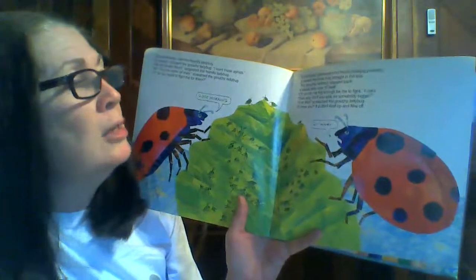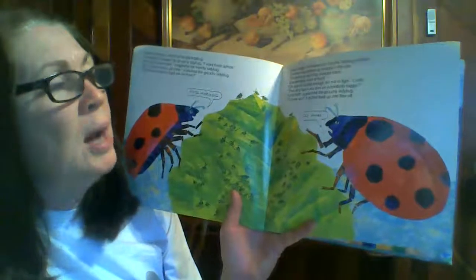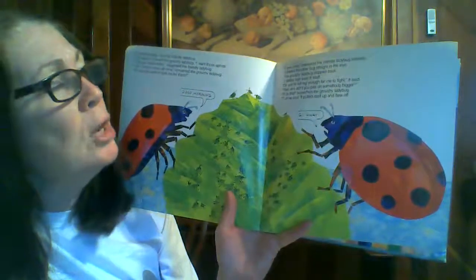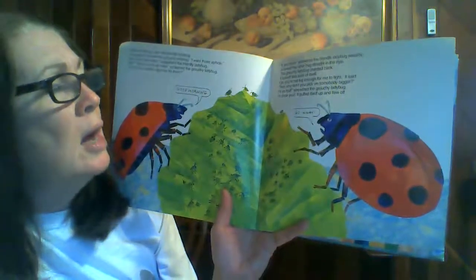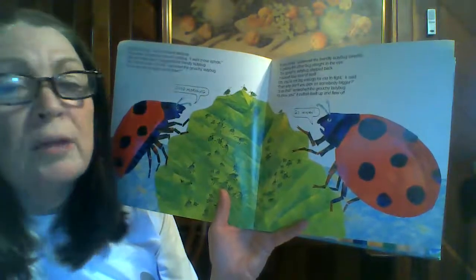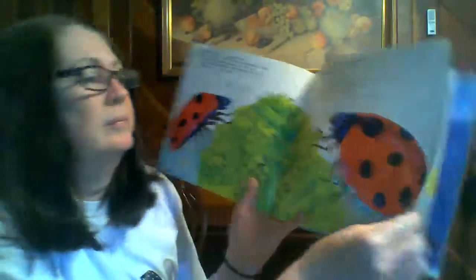The grouchy ladybug stepped back. It looked less sure of itself. You're not big enough for me to fight, it said. Then why don't you go pick on somebody bigger? I'll do that, screeched the grouchy ladybug. I'll show you. It puffed itself up and flew off. He is grouchy, isn't he?